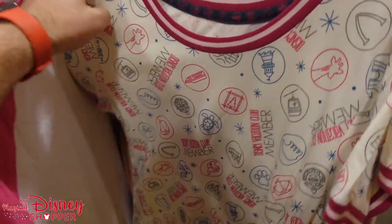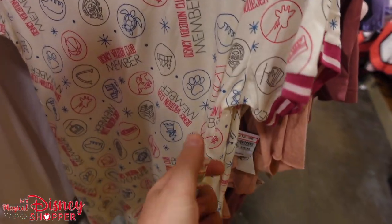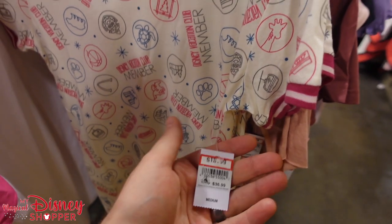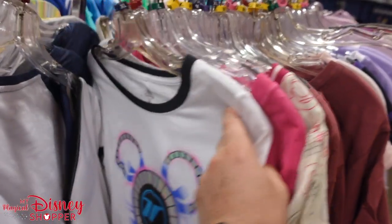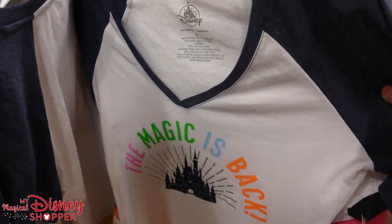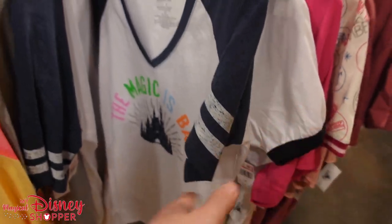We've got a DVC shirt — this stuff never makes it to the Character Warehouse. It's going for $18.99, which is almost 49% off. We also have a Test Track shirt, 'The Magic is Back,' a deep V t-shirt going for $24.99.